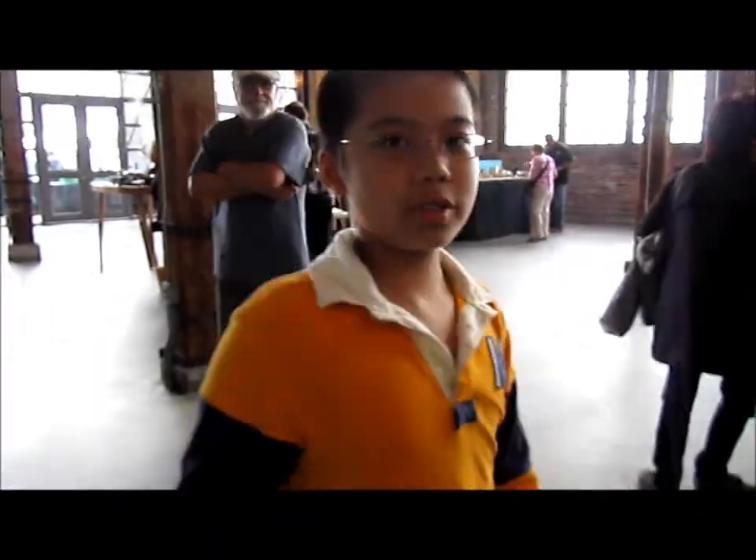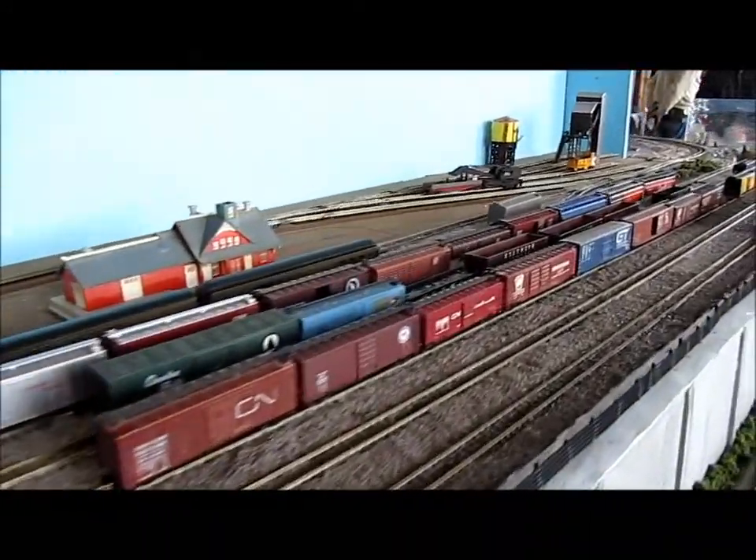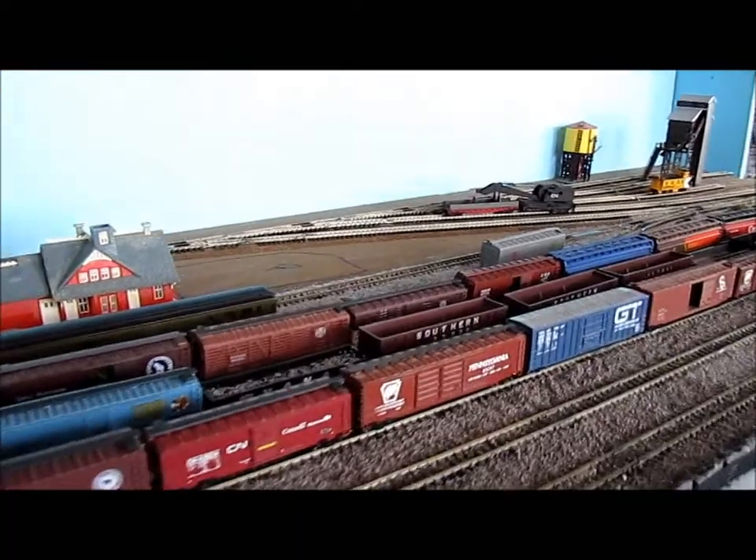Those models are so tiny. This is Richard's industrial area, from a different perspective.